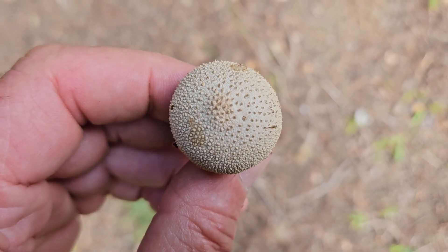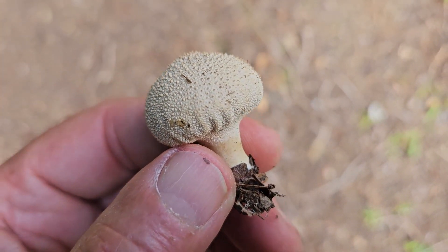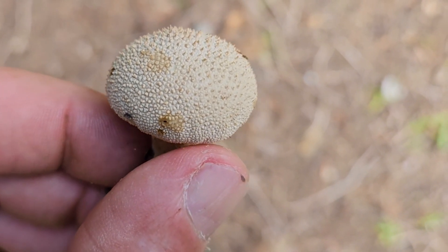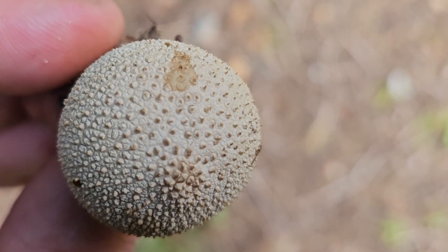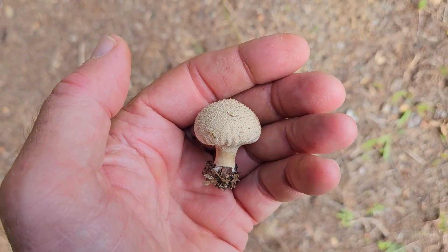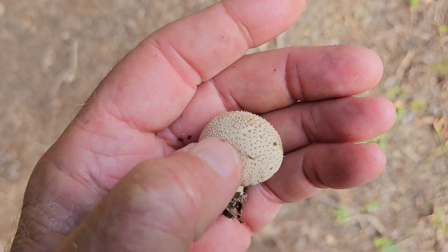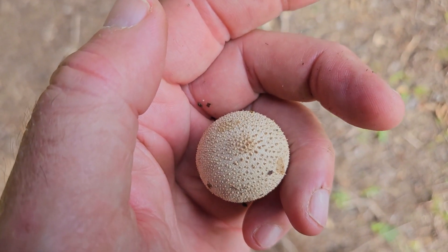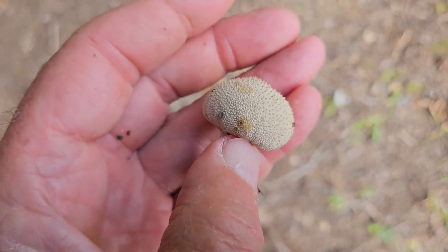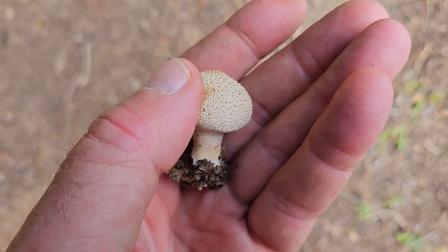A distinguishing feature of the warted puffball is the fact that you can actually rub these warts off. If you rub on the surface of this puffball, these granular warts will just come off underneath your fingers, and as they come off you can see they'll leave these little pock marks across the surface. This is a really important field feature in distinguishing this particular species, and why hands-on mushroom examination with an expert is always recommended.